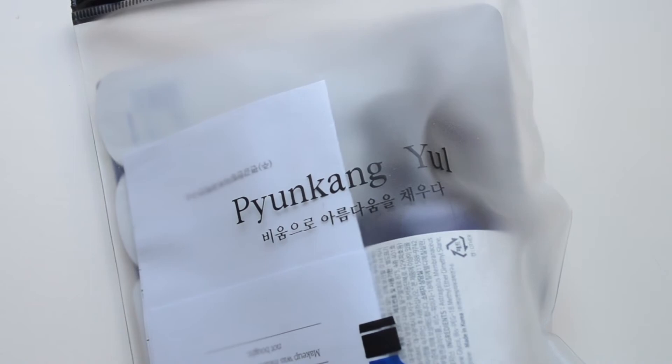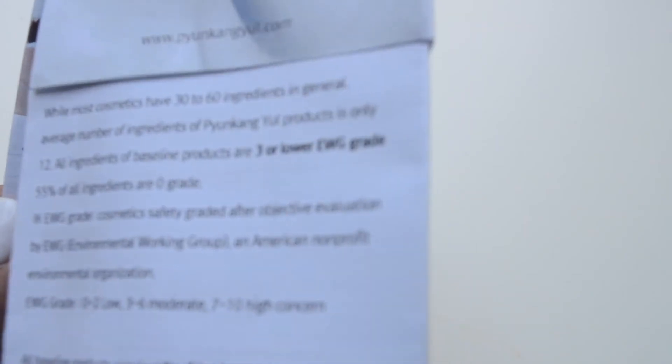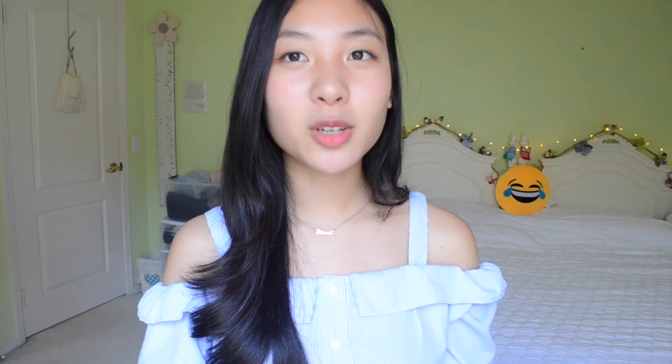A lot of people are saying this product absorbs really fast, which I personally think is a great thing. Usually in the morning when I'm rushing to school, I'm waiting for my toner to absorb — doing this fanning motion, trying to pat it in, trying to hurry it up so I can move on with my skincare routine. But because this absorbs really fast, you can go quickly through your routine and move on with your day.